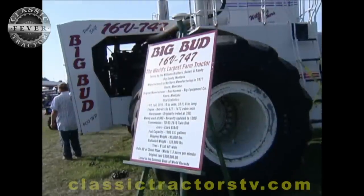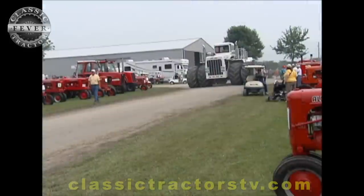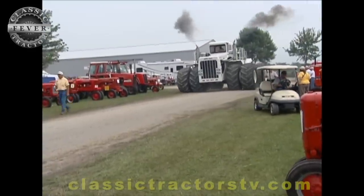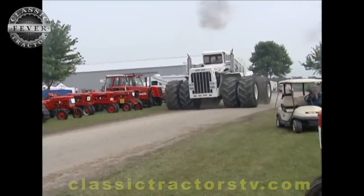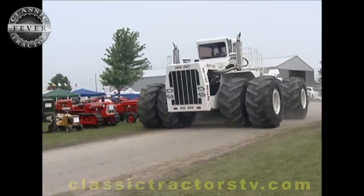So what made you decide to bring the Big Bud all the way to Illinois? Well, not really money. Several people — even you yourself — have been out to Montana to look at it, and we finally decided that more people need to see the tractor. Out here they get to compare some of their smaller tractors with the Big Bud.